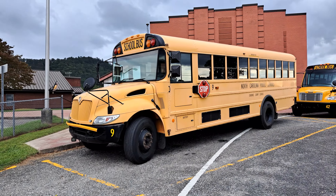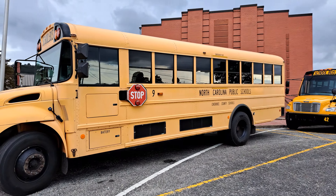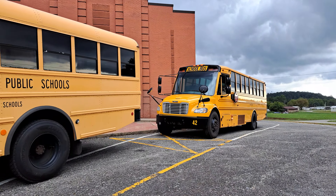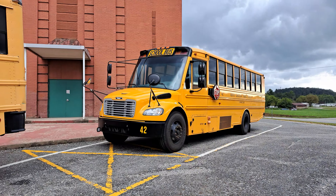Not much different from last year. Well, there's some differences. You still got bus 9 here, but that's where it ends from last year's video.